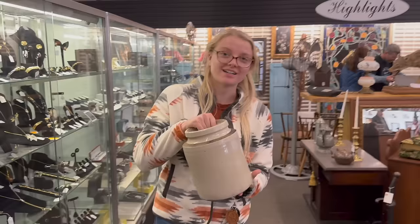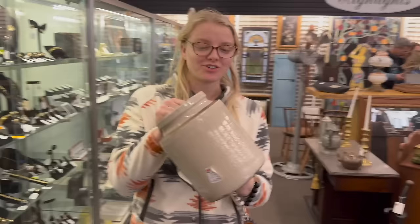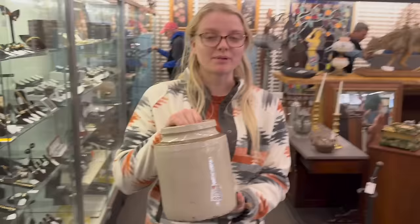Allison found a crock. So tell me what did you get? I got a crock. How much is it? $30. Okay, where are you gonna put it? On my kitchen. What are you going to use? Utensils - the long ones, the big ones. Perfect, that's awesome. I'm glad you found it.